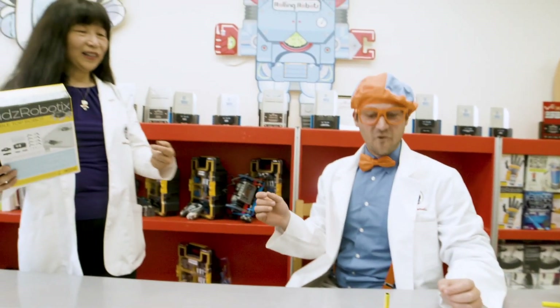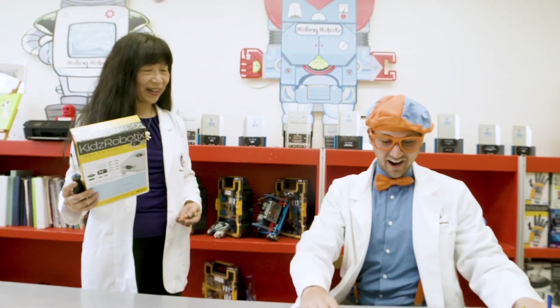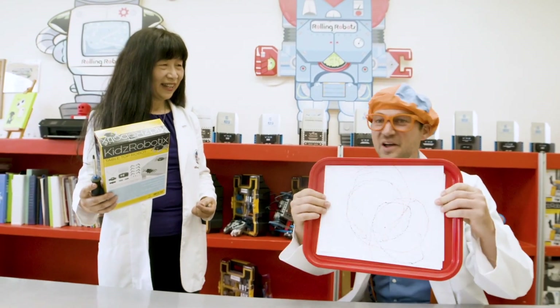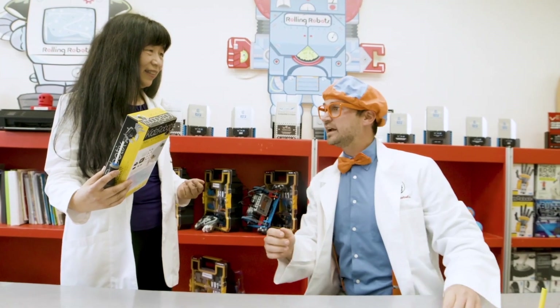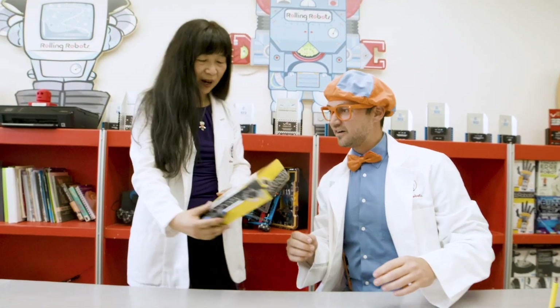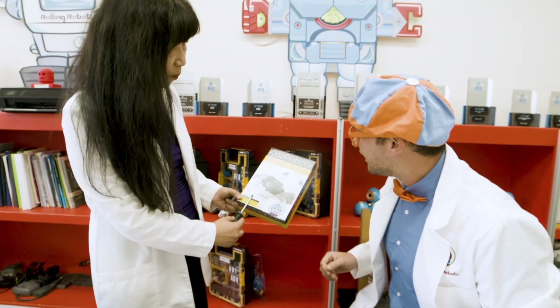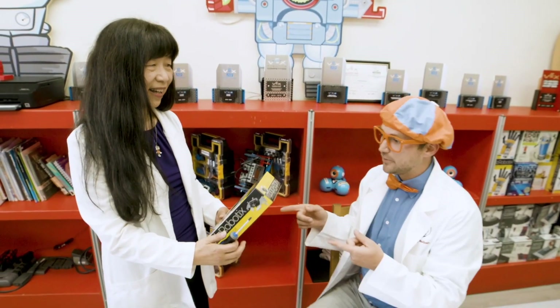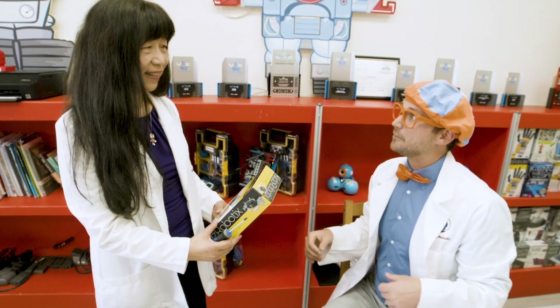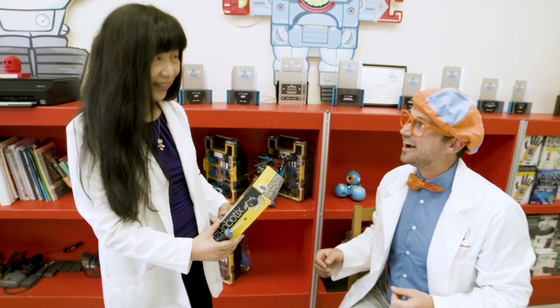Hi. Whoa, look at your amazing artwork. I know, look at it. Wait — I brought a robot for you. You did? What did you bring? A robot that we can battle. Whoa! But you have to first build it. Really? So if I build this robot, you and I can battle our robots together? Yes.